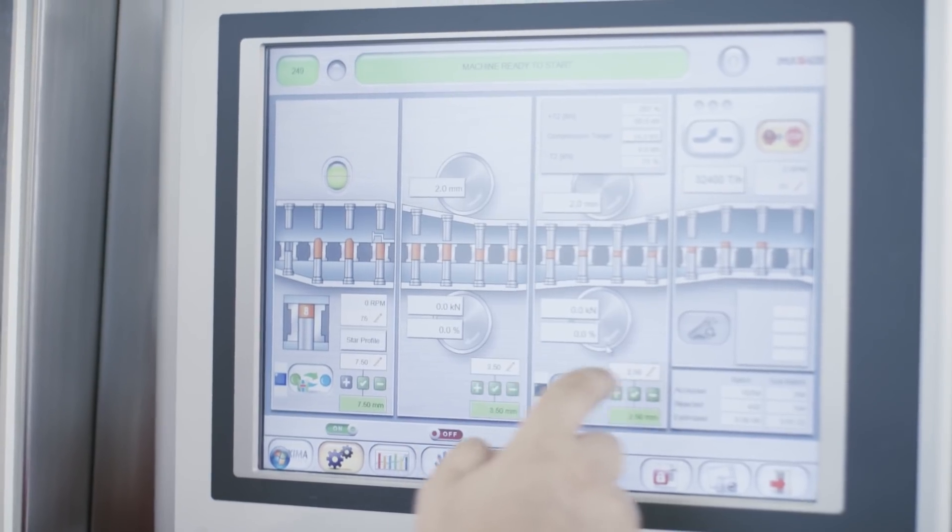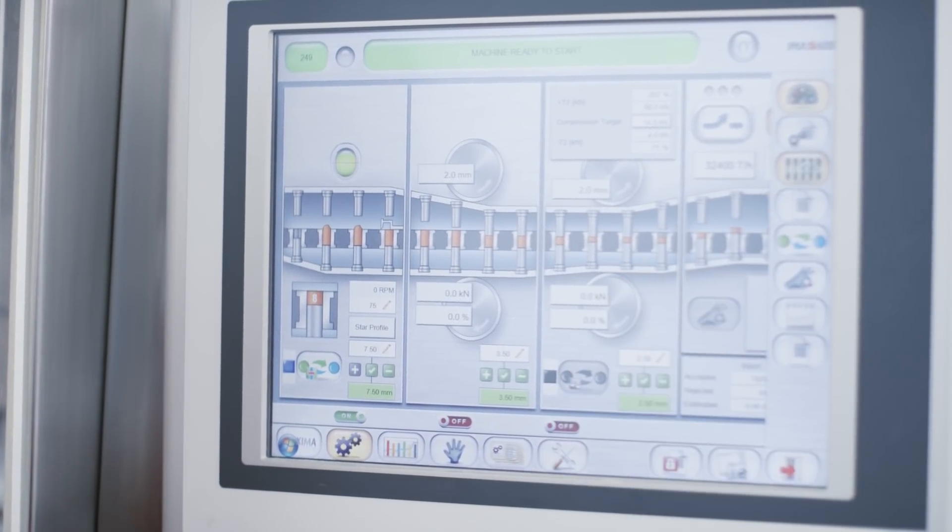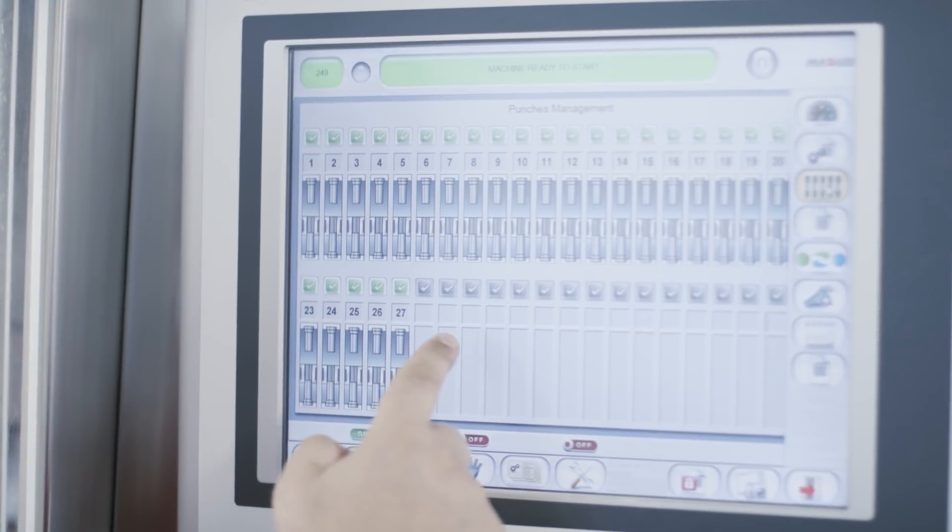The display panel is extremely clear. There is no doubt about what needs to be done. In a matter of clicks you can navigate anywhere. Prexima was designed to be user-friendly. Operators will require minimal training.